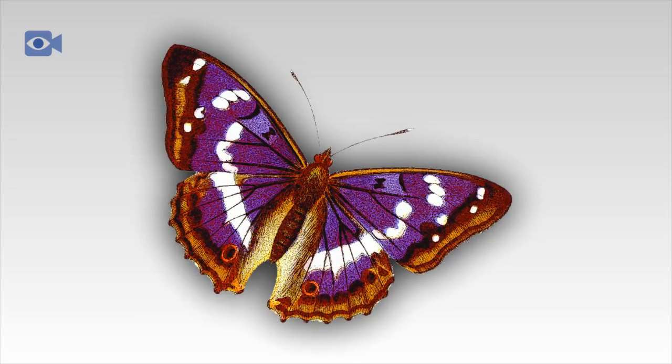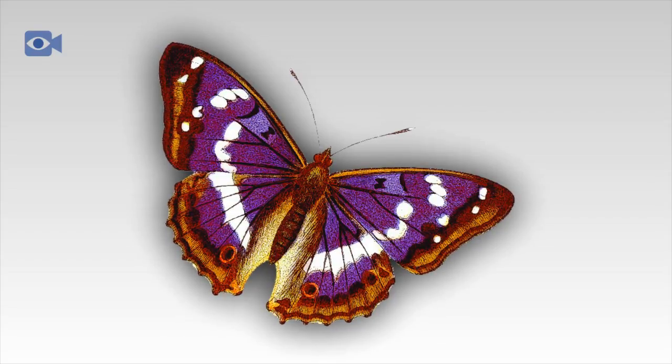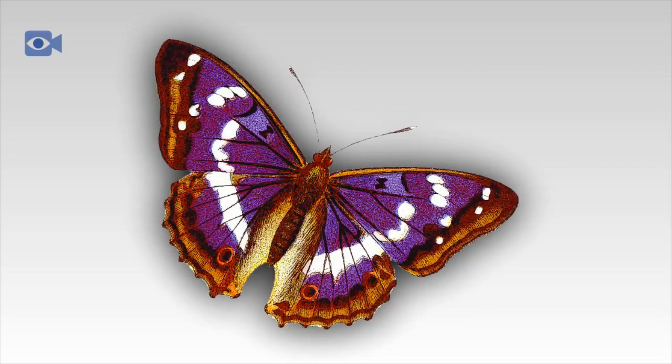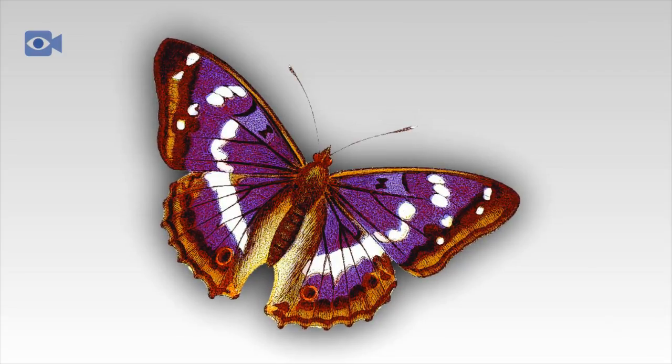Despite the name, it is only the male Purple Emperor butterflies that are actually of a purple-looking color. The female Purple Emperors are much duller in appearance with a generally brown wingspan, a few white markings, and a small orange circle on each of their hind wings. The males are very similar, only with the added purple sheen.